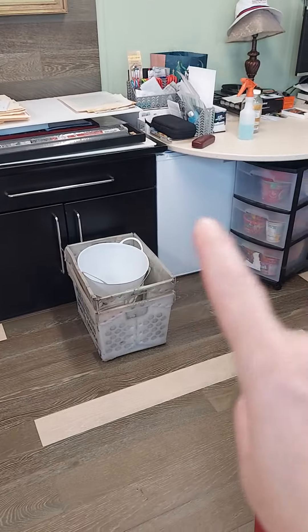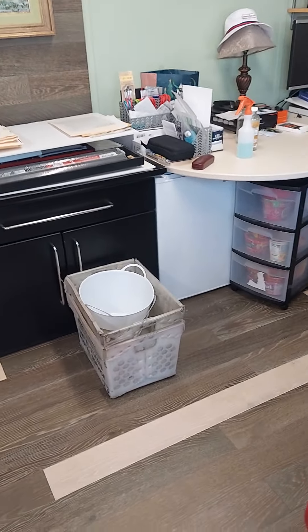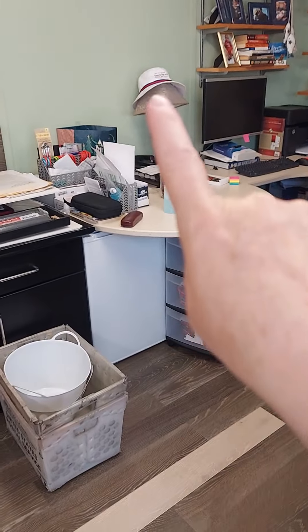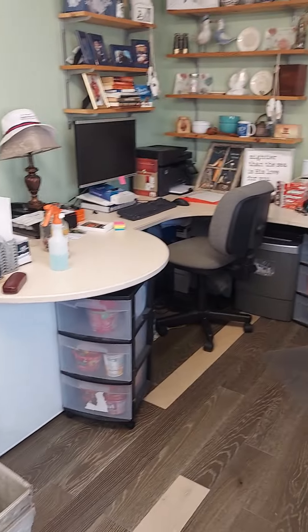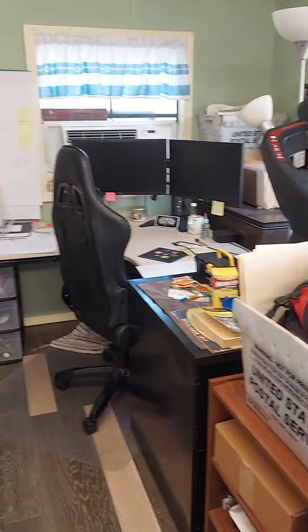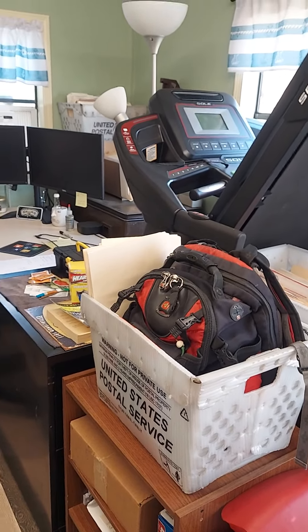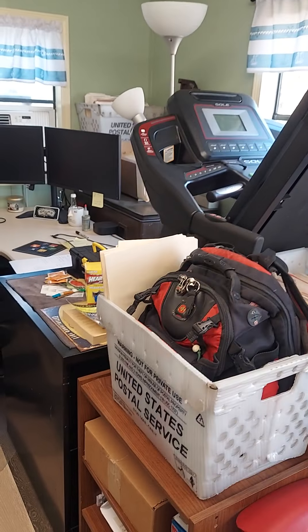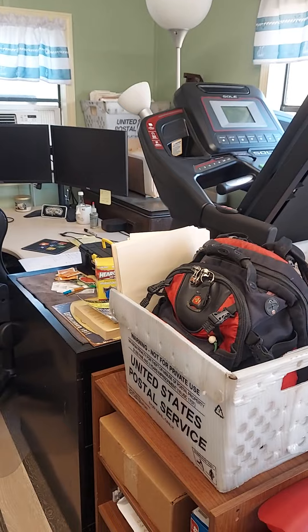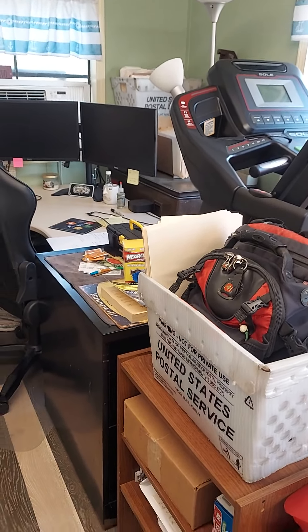Over here he has a good size mini fridge — I think I got that for him, probably Craigslist. That is my daddy's hat right there, so sweet, he keeps it right there. And then this is his office — please excuse the mess, this is where he comes to work. This is a treadmill that never gets used. And way back there in the corner is that vintage Coke machine that was my daddy's in the office. My husband got it working when nobody else could.